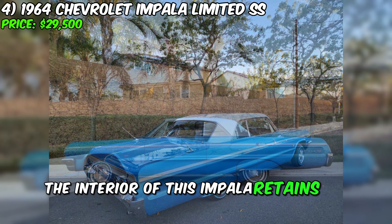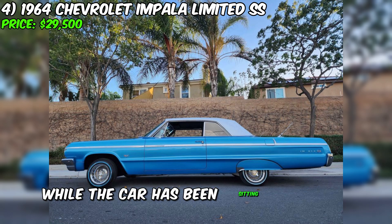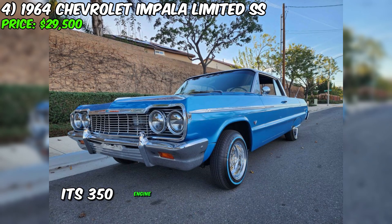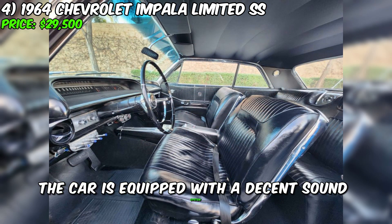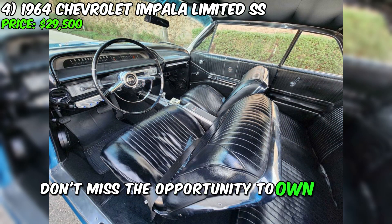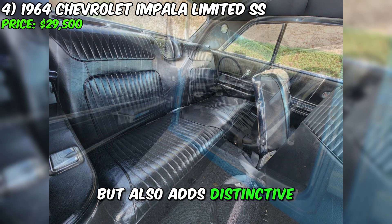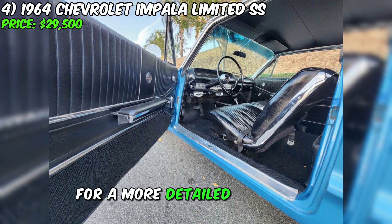The interior of this Impala retains its originality and looks excellent. While the car has been sitting for a bit and may require carburetor adjustment due to a slight ignition miss, its 350 engine is in excellent shape. Additionally, the car is equipped with a decent sound system that adds a musical touch to every journey. Don't miss the opportunity to own this unique Chevrolet Impala Limited SS. The seller is ready to provide a video for a more detailed inspection.